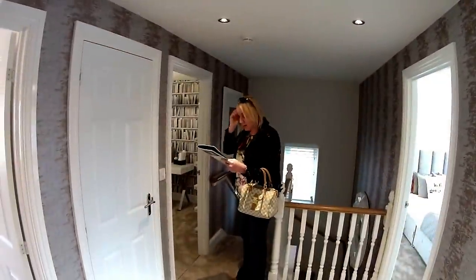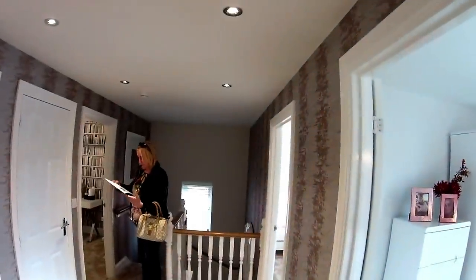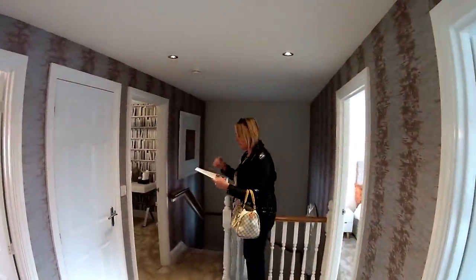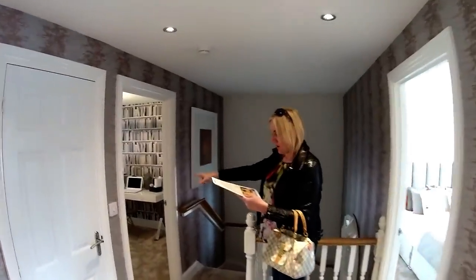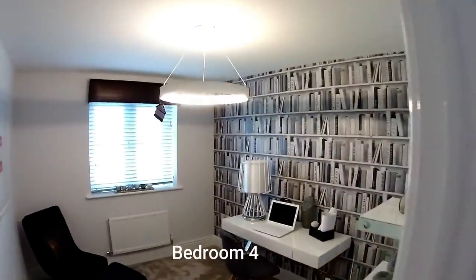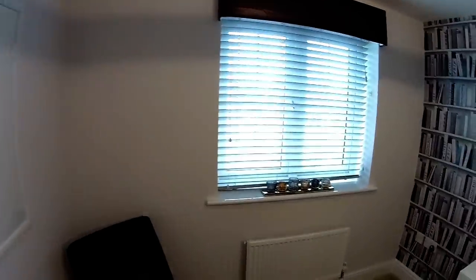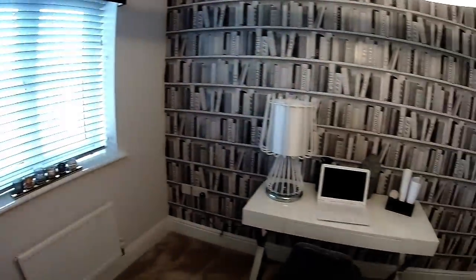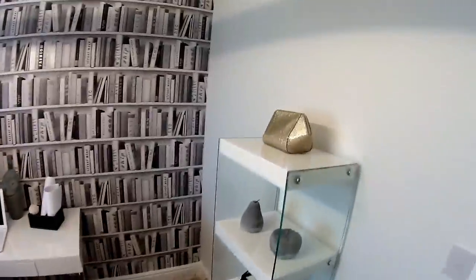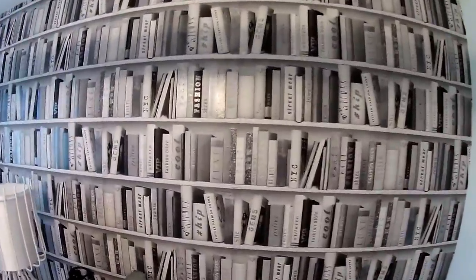Let's go upstairs and take a look. Right, first floor. It's got a big landing, hasn't it? Nice colonial banister there. There we've got bedroom four, which is being dressed as a study. It's a good size — three metres nine by three metres six. I like that wallpaper a lot.